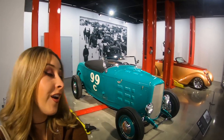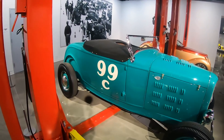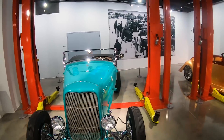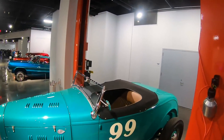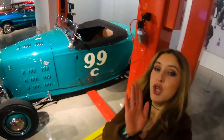This is a 1932 Ford Ray Brown Roadster and I'm really digging this color. And those wheels — they're so nice. That single life man. This guy doesn't have any room for anybody else but himself. You go for it.